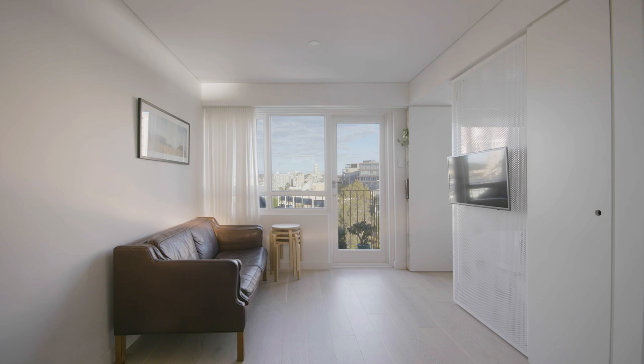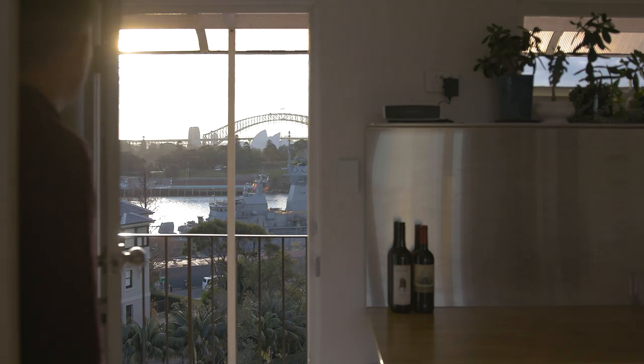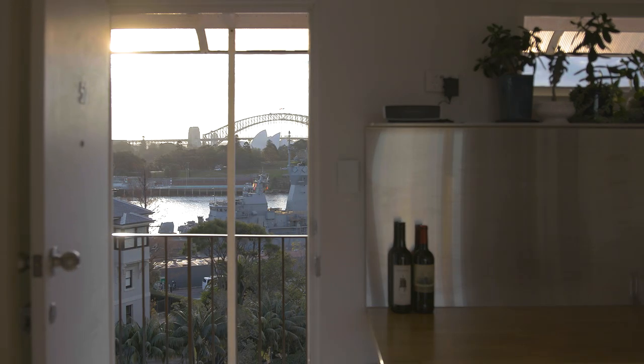We decided to keep the palette very neutral in that it's a kind of blank canvas for the occupants and for the minimal possessions that they have, but also because it wouldn't detract from the wonderful view that the apartment benefits from.